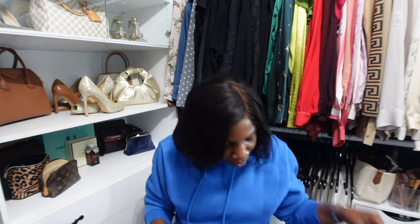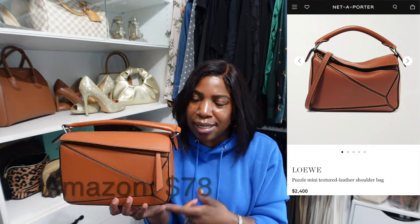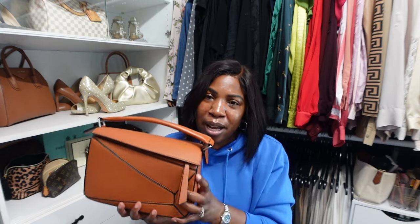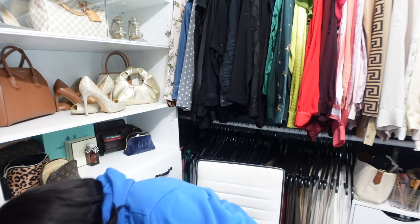I loved it so much that I went back to get it in black because it's just a no-brainer — a really nice size bag and I didn't have a black bag in this particular size. Then they had this cognac color; I was debating between that and the white one initially but just couldn't stop thinking about it. At the price point, I just got it. Now that I have it in three colors, I don't feel like I need to go out and buy the designer version.